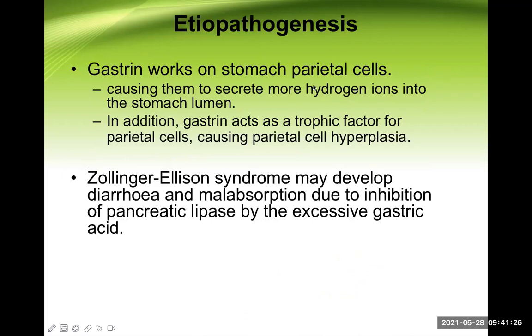Now, how does gastrin cause the problem here? Gastrin works on the stomach's parietal cells. There are three important substances that act on parietal cells to stimulate acid secretion: acetylcholine, histamine, and gastrin. Gastrin causes parietal cells to secrete more hydrogen ions into the stomach lumen as part of hydrochloric acid. In addition, gastrin acts as a trophic factor for parietal cells, causing parietal cell hyperplasia — so more parietal cells are present and they secrete more hydrochloric acid.